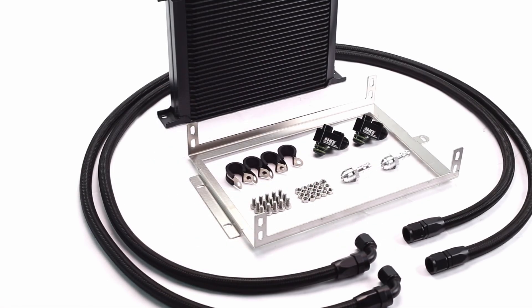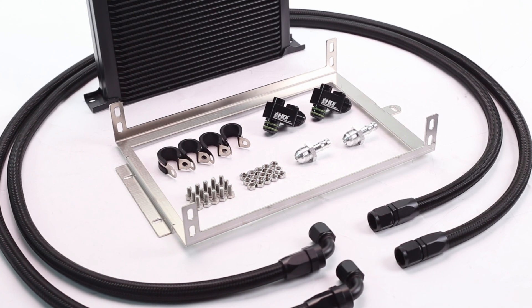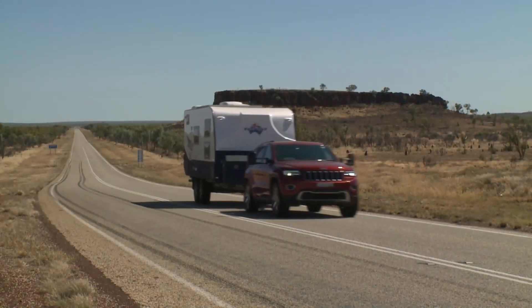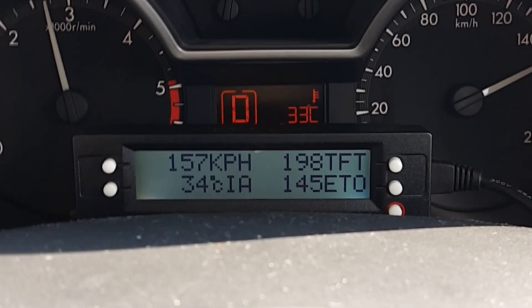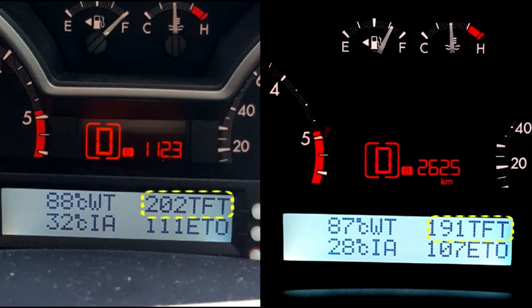The HDI Ford Ranger Mazda BT50 Complete Automatic Transmission Cooling Kit is designed for better temperature maintenance of the automatic transmission fluid, especially under heavy towing or under a heavy load. Tests have shown 10 to 15 degrees Celsius lower in peak temperature, as well as more solid in-gear torque transfer.